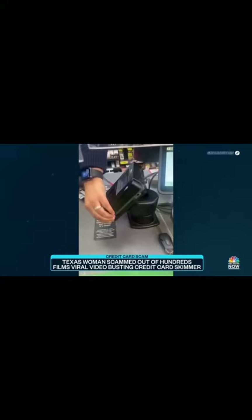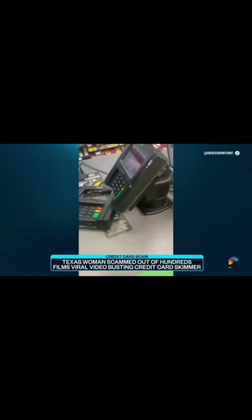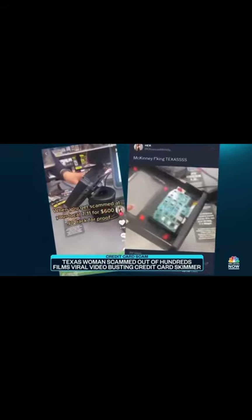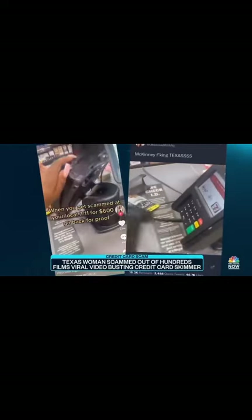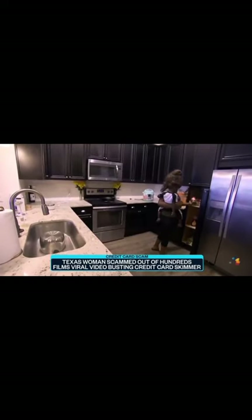Nigel Rattler says she was scammed out of hundreds of dollars after using this credit card reader inside a 7-Eleven in McKinney, Texas. She had a suspicion that something wasn't right, went back to the place of her last purchase, and started recording. Her video posted to TikTok and Twitter is now going viral. You can see the card skimmer placed right on top of the credit card reader and how easily she was able to pop it off.